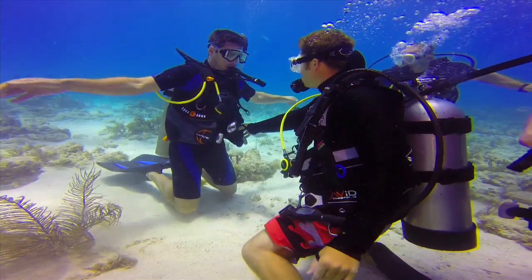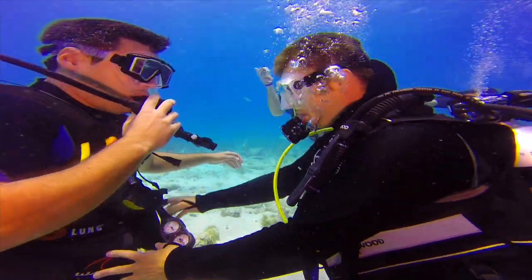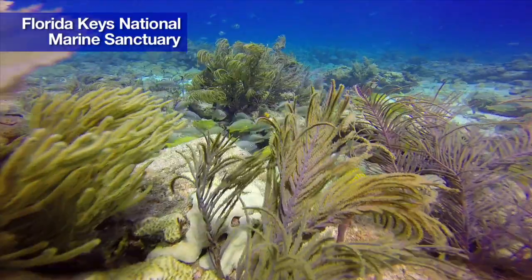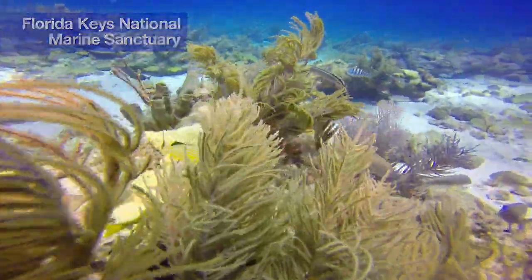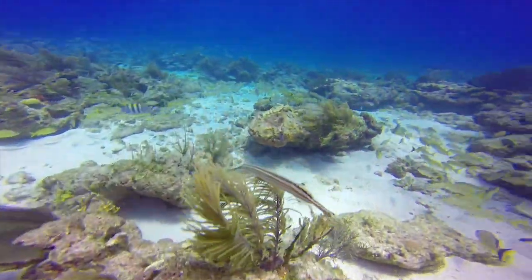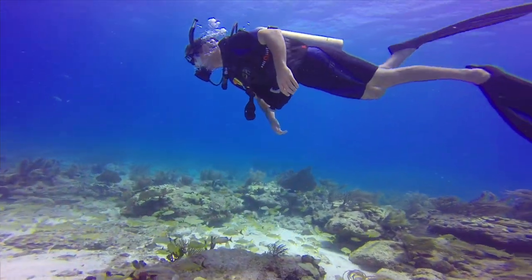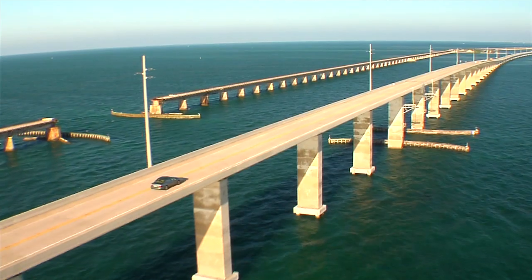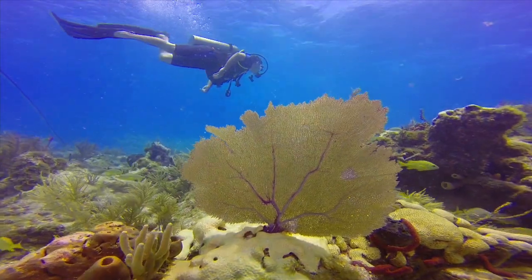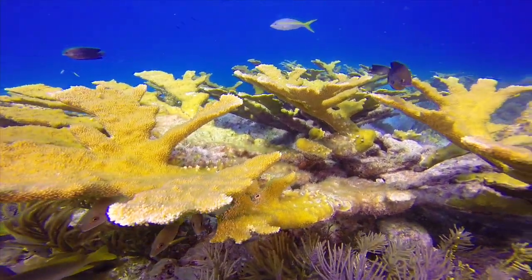There are opportunities to learn to dive all over the world. I think what sets the Florida Keys apart from a lot of those other places, as far as learning to dive, is our climate. We have fantastic weather year-round down here. We've got incredibly clear waters. We're still in the United States — we can drive here. We have the largest living barrier reef in the United States, third largest in the world.